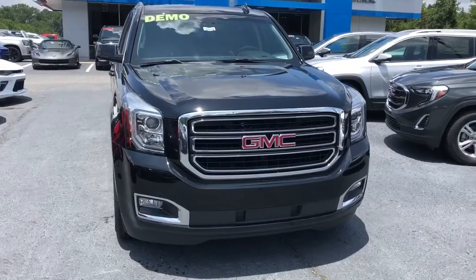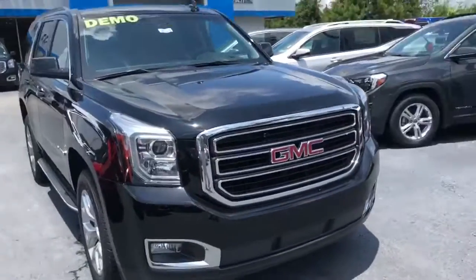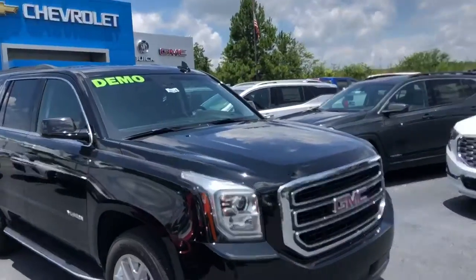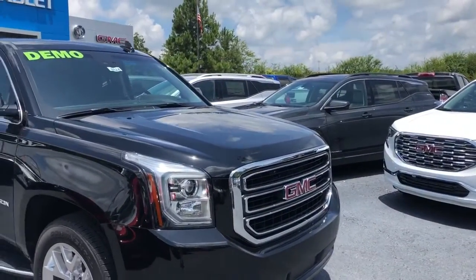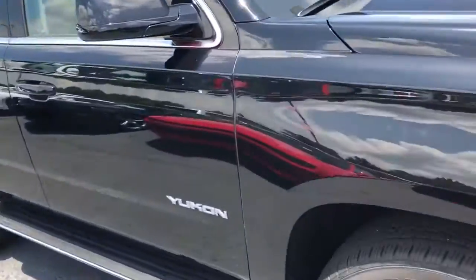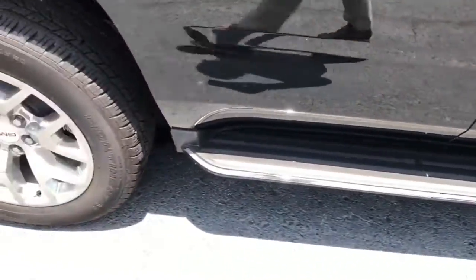Hey Ward, this is Levi with Jimmy Britt Chevrolet. I want to take time to show you this 2018 GMC Yukon SLE. This is one of our demo units, so we're always running great sales on those demo units. This one is in black with these beautiful aluminum wheels — one of the more popular wheel options.